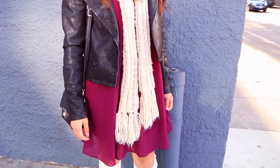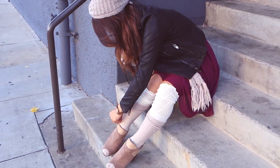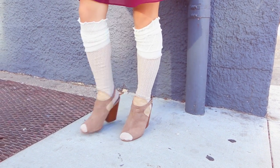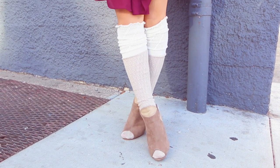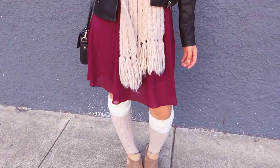To toughen up this look, I decided to pair on top a fitted black leather jacket. On bottom I'm wearing these cozy over the knee socks, which is one of my staples for the fall. And since I'm all about comfort without sacrificing style, I wore these same booties from Shoe Dazzle.